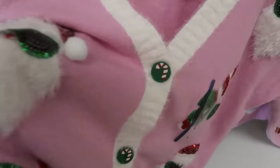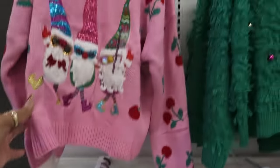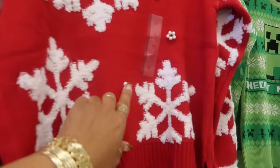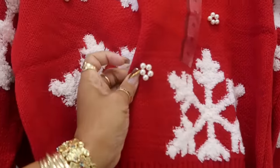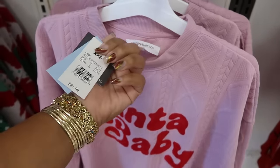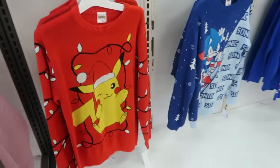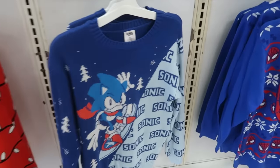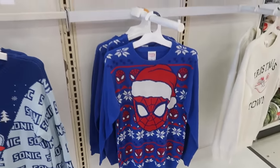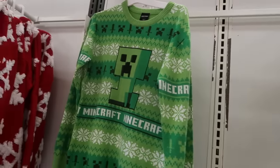Merry and Bright. And the snowflakes with the pearls — $33. Did I tell you guys the price? This one was $22. You got Pikachu and Sonic — $23 for these. There's Spider-Man, there's Bluey, and Minecraft.